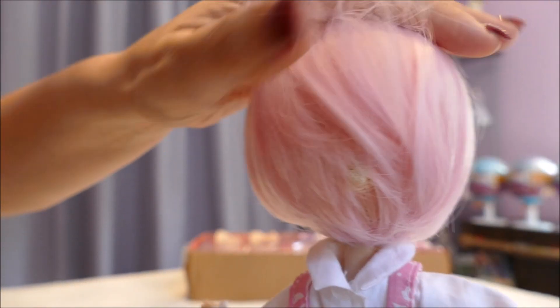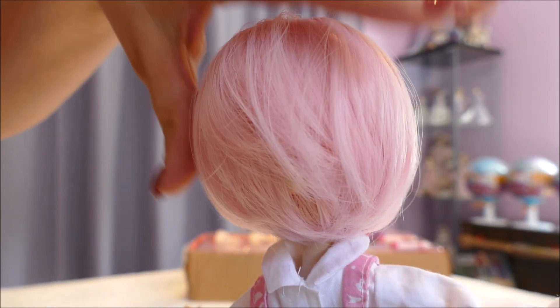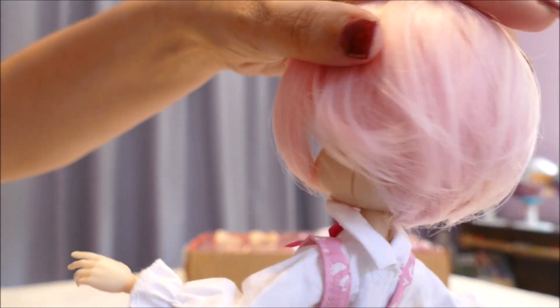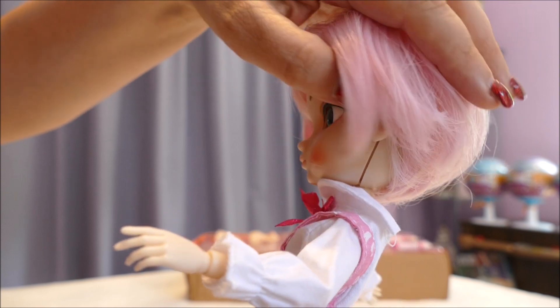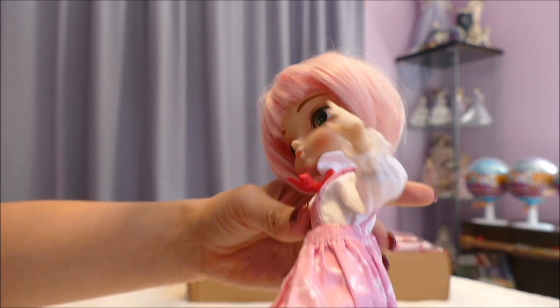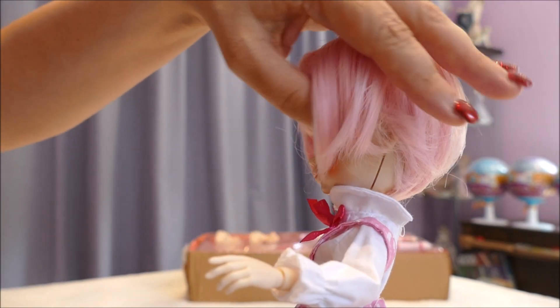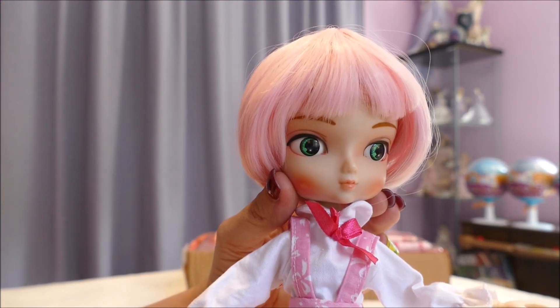Her wig is quite thick — you can see the back there. But when it goes down it hides it well. There isn't a lot of product in it, and even though she does have face plates, which we'll get into in a bit, when you're looking it doesn't actually show up that well. It's hidden well, so it's nothing that detracts from the doll — she's quite pretty.